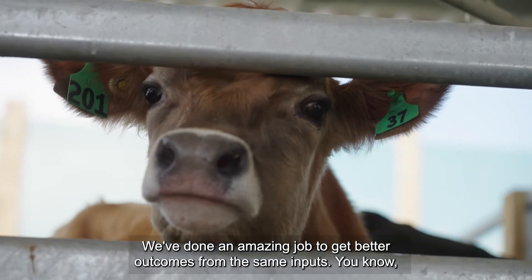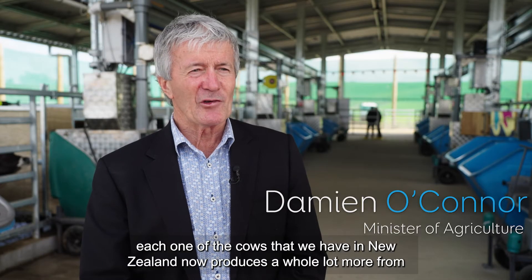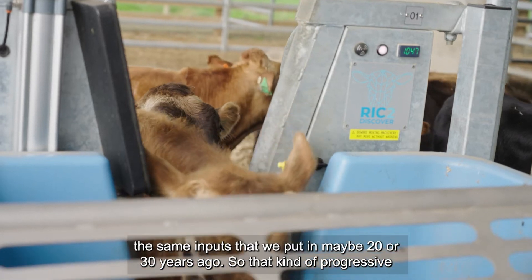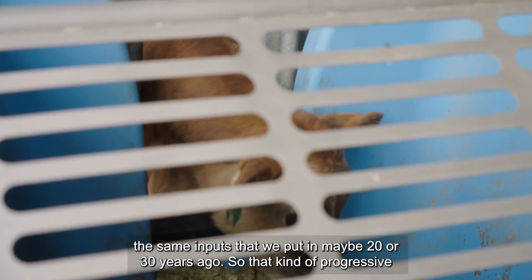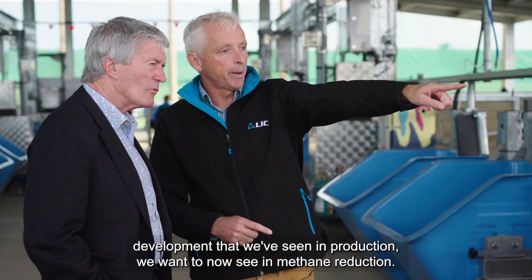We've done an amazing job getting better outcomes from the same inputs — each one of the cows we have in New Zealand now produces a whole lot more for the same inputs we put in maybe 20 or 30 years ago. That kind of progressive development we've seen in production, we now want to see in methane reduction.